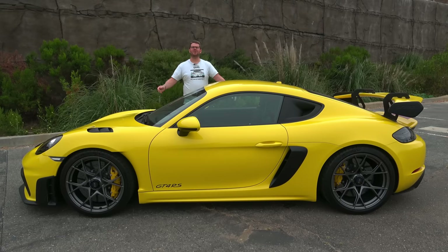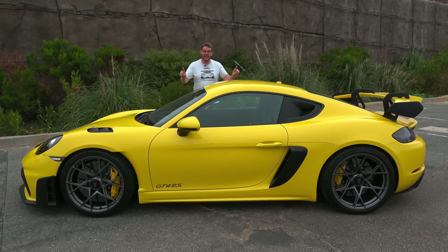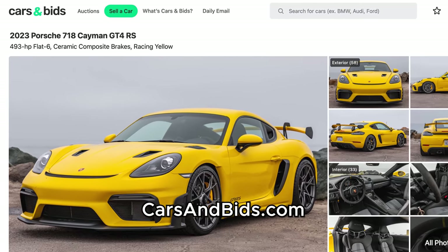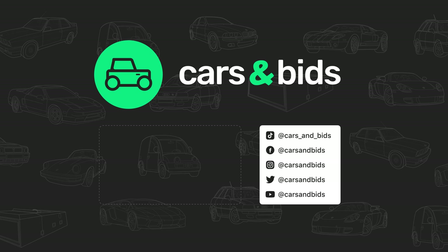That is the Porsche GT4 RS — a truly exceptional car with an amazing flat-six GT3 engine, handling as well as you would expect from the RS version of the GT4, and the most amazing induction noise I have ever heard in a road car. If you don't want to wait in the long line at your Porsche dealership to get one, you can bid on this one and buy it only on Cars and Bids. Thank you all so much for watching, and I will talk to you very soon. What a car.